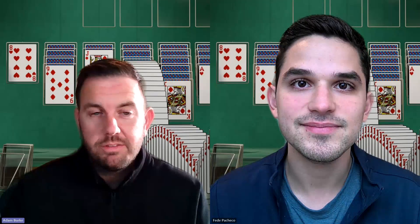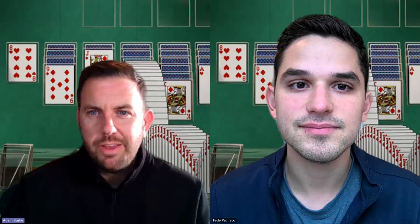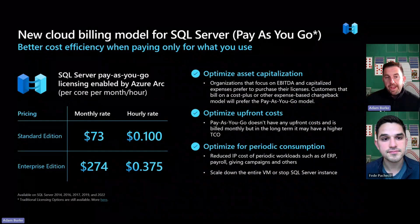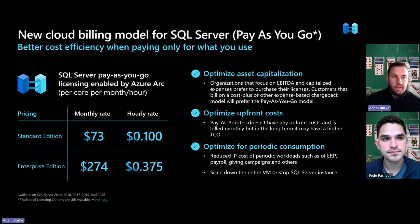ARK is really bringing cloud economics and billing from a SQL Server standpoint into our partner and customer data centers. I'll show you a visual because I think it maybe paints a better picture of the opportunity. What we have is ARK SQL here — monthly rates as well as hourly. And really with the ARK model, you get down to the second billing, even if you're with your infrastructure on-premises.